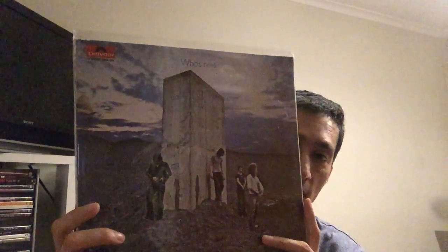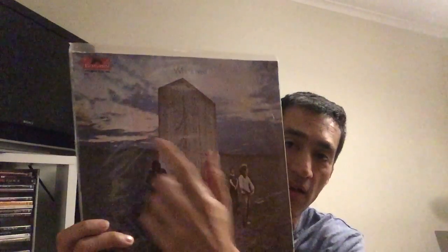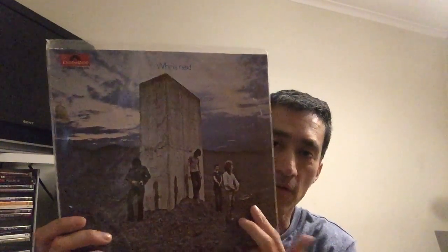Next one is The Who, with Who's Next — a very iconic artwork with the sky in the back. And this is the monolith, and of course the big one is there. Next we have Audioslave with the album Revelations. There you have the picture from outer space of the earth — there you have it, blue.